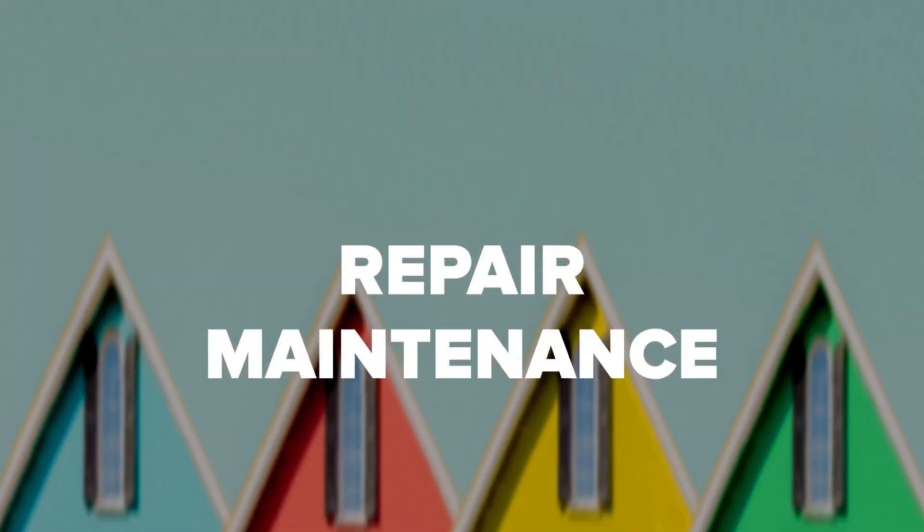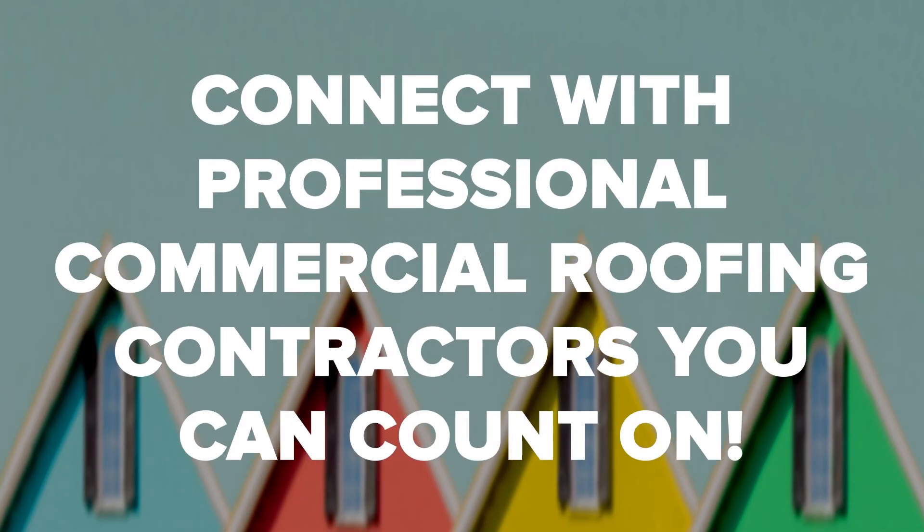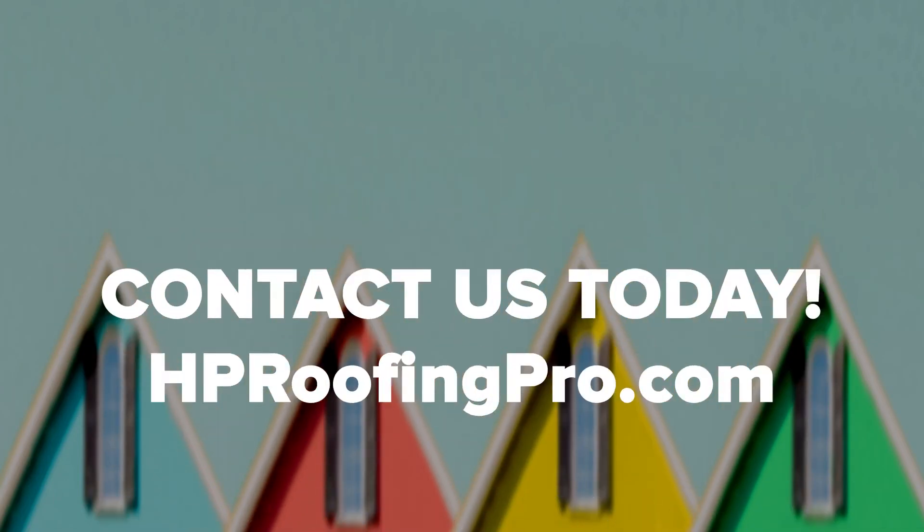Quality roofing materials are important, and a quality installation is just as important for ensuring you get the best value from your industrial roofing. HP Roofing Pro has provided quality roof repair, maintenance, and installation services to our clients since 2017. We'll work with you to find the best roofing solution for your business. Contact us today to schedule a free inspection. We look forward to serving you with all your industrial roofing needs. If you enjoyed this video, be sure to like, comment, and subscribe.